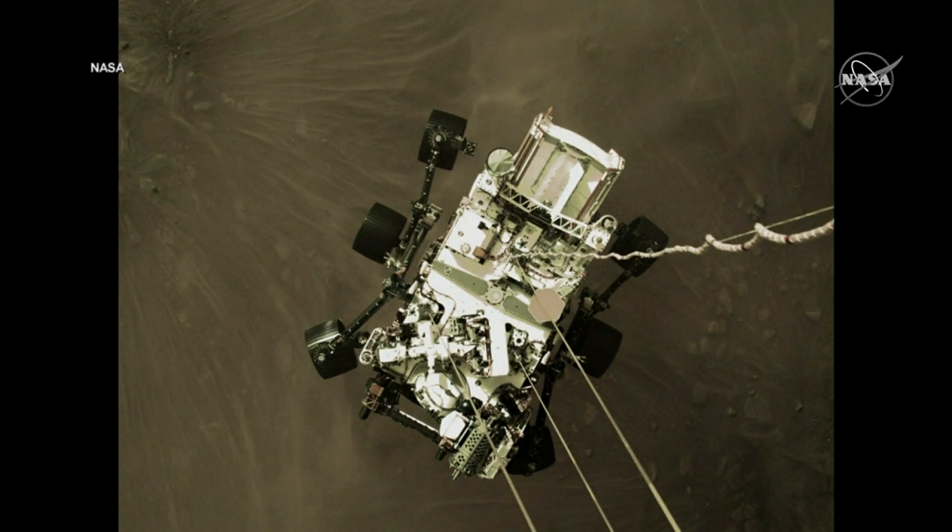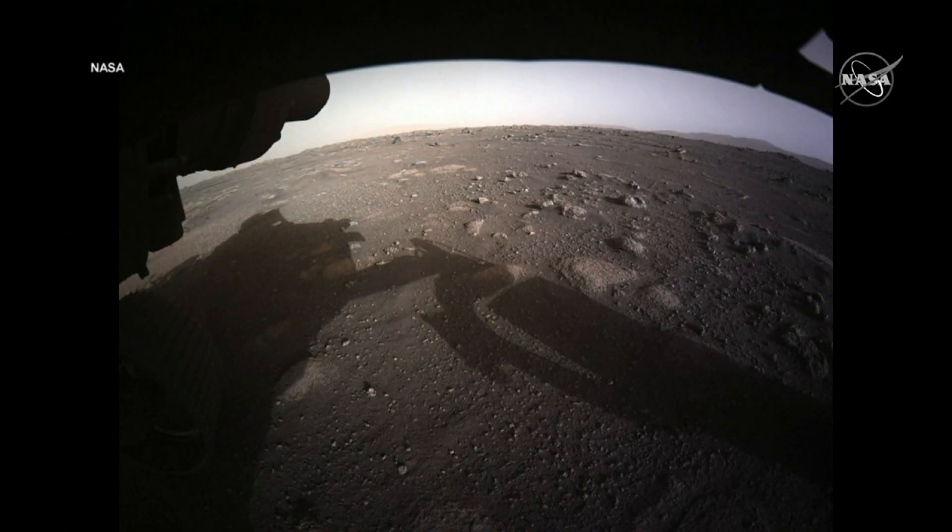This is an image of the rover Perseverance slung beneath the descent stage, its propulsion backpack, as it is being lowered. This is the first color front HazCam image and our first color image from the surface of Mars. This is not a color corrected product yet, so we'll be continuing to work.